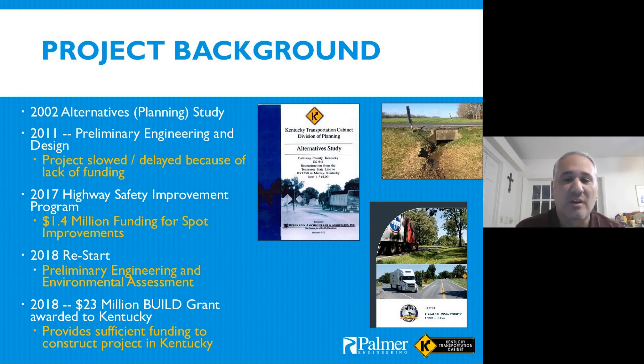We restarted preliminary engineering and environmental assessment, bringing Palmer Engineering on board to do that work. In 2018, we were approached by the city of Murray and Calloway County about combining together and leveraging all three organizations to apply for a Build Grant. Calloway County was the applicant, and in 2018 we were notified that we won — a $23 million grant out of a possible maximum of $25 million.